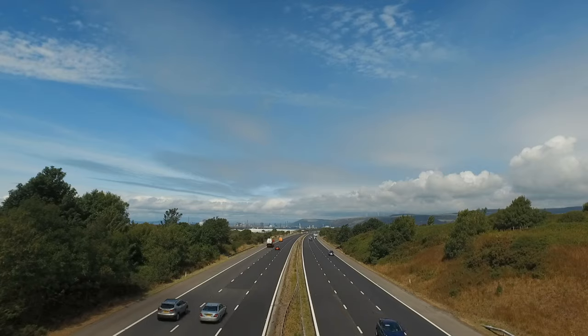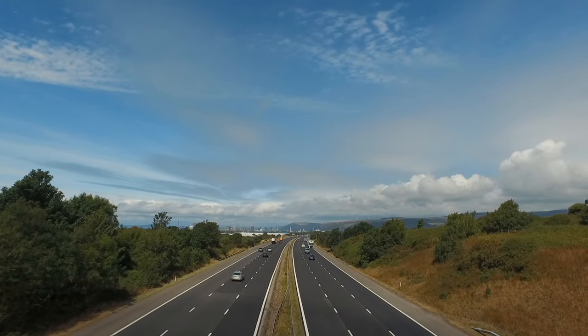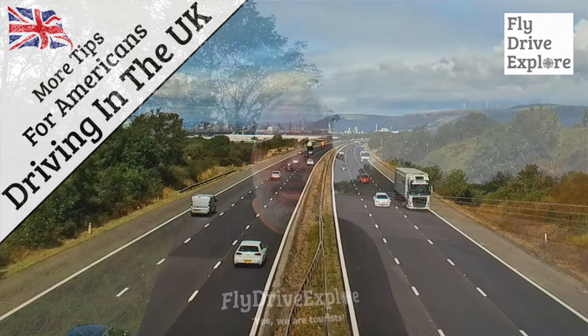Well hello and welcome to the third video in our series about driving in the UK, hints and tips for Americans — well, not just Americans, for anyone that's not used to driving on the left side of the road. In the previous videos, links are below, we looked at driving on the motorway, basic driving around towns, using roundabouts, things like that. In the comments, a few people mentioned they'd like to see some information about road signs, road markings, and the differences between the US and the UK. So that's what we're going to look at today. Let's get started.